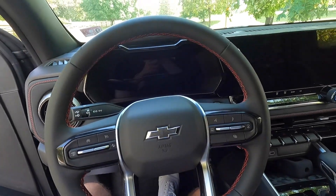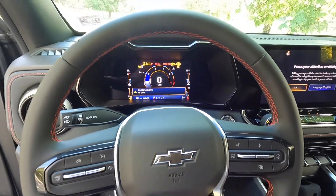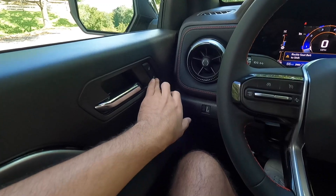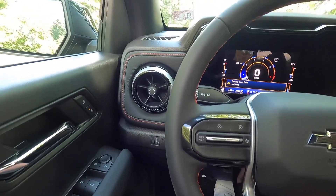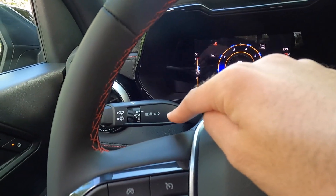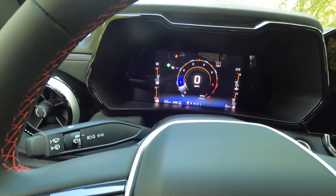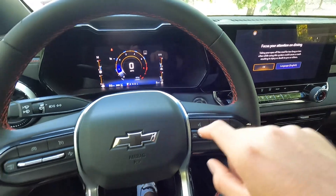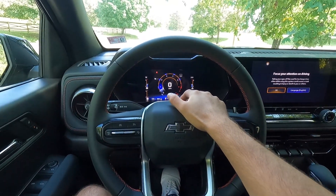You do get keyless access as standard, which also means push button start — have your key fob in your pocket, push your foot on the brake, and push to start. Starting down here, you get a scroll knob: scrolling down dims your gauge cluster, scrolling up brightens it as well as your backlit buttons. Over here is your turn signal and high beam control stalk, which also controls the windshield wipers. You also get a leather-wrapped steering wheel with adrenaline red accent colored stitching on the inside, and your horn at the center.